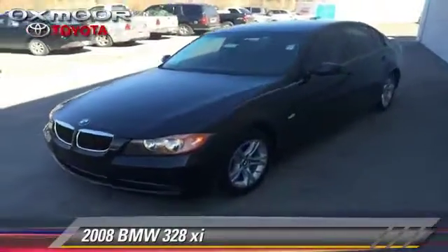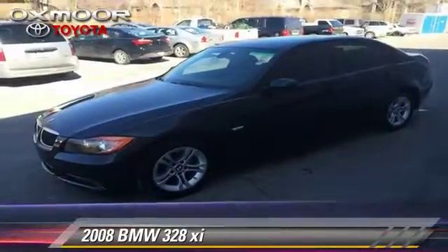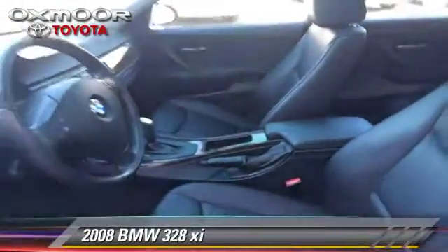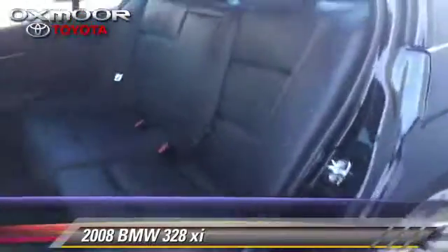With a six-speed Steptronic transmission, this vehicle, with fewer than 75,000 miles on the odometer, is well-equipped. This BMW features all-wheel drive, hill descent control, and four-wheel drive.